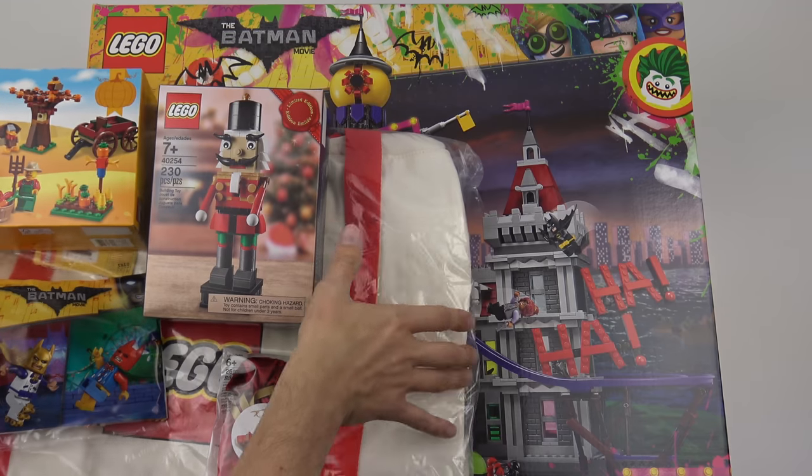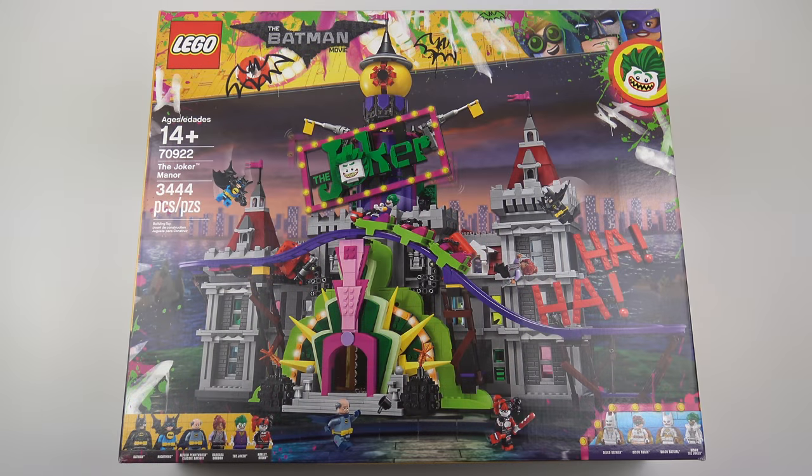This set is based on a scene in the Batman movie where the Joker takes over Wayne Manor and turns it into a ginormous fun house. It also comes with a great selection of minifigures including some exclusives.